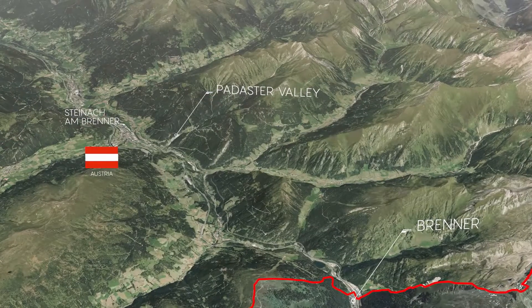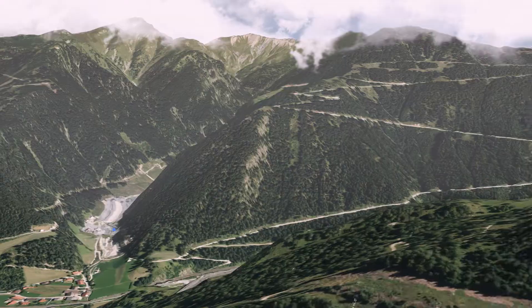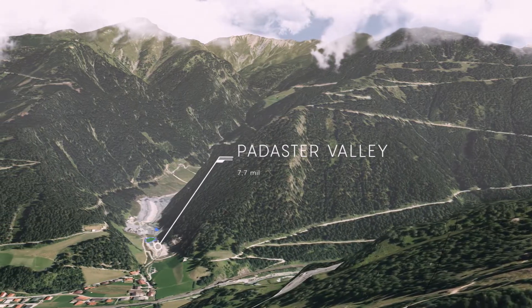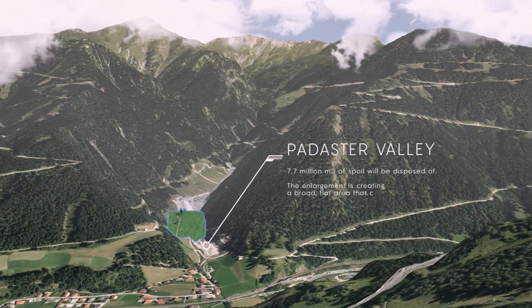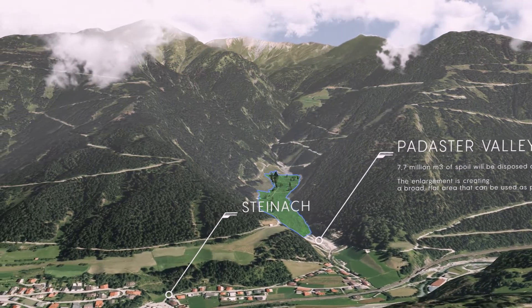Half of all the spoil removed from the tunnel is being disposed of in Austria, in the Pedarsdal Valley. The narrow valley's floor will be raised by about 7.7 million cubic meters of material, creating a broad, flat area that can be used as pasture.